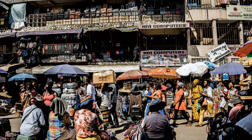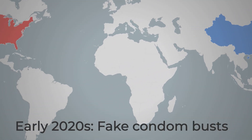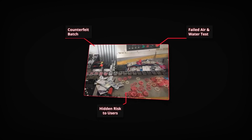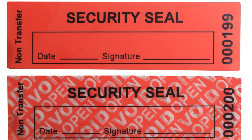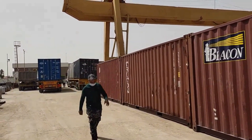Beyond factory walls, the threat of counterfeits looms large. In the early 2020s, Interpol and customs agencies seized millions of fake condoms smuggled from China into African markets. These counterfeits mimicked real packaging but failed basic air and water leak tests, putting countless users at risk. The crackdown forced manufacturers to upgrade packaging with serialization and tamper-evident seals, making it harder for fakes to slip through. The stakes are high — every failure, whether from a missed pinhole or a counterfeit ring, can have consequences far beyond the factory gate.